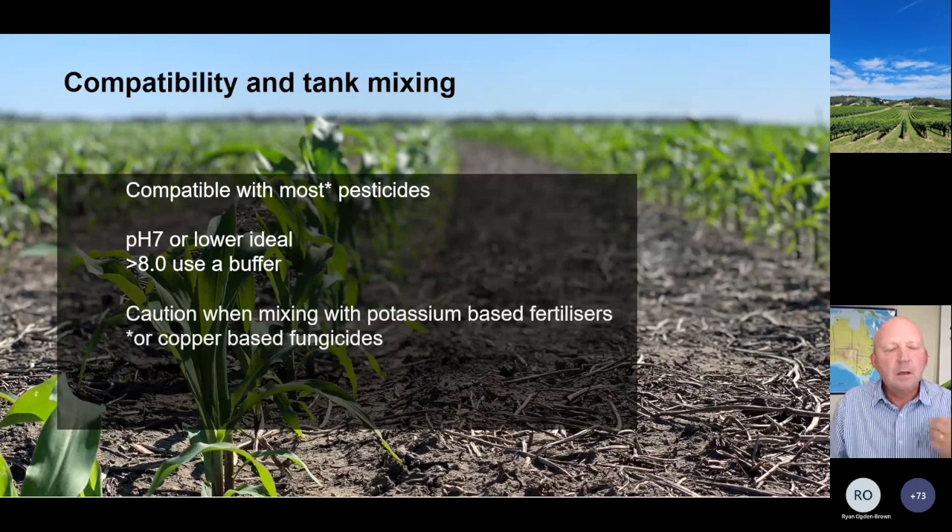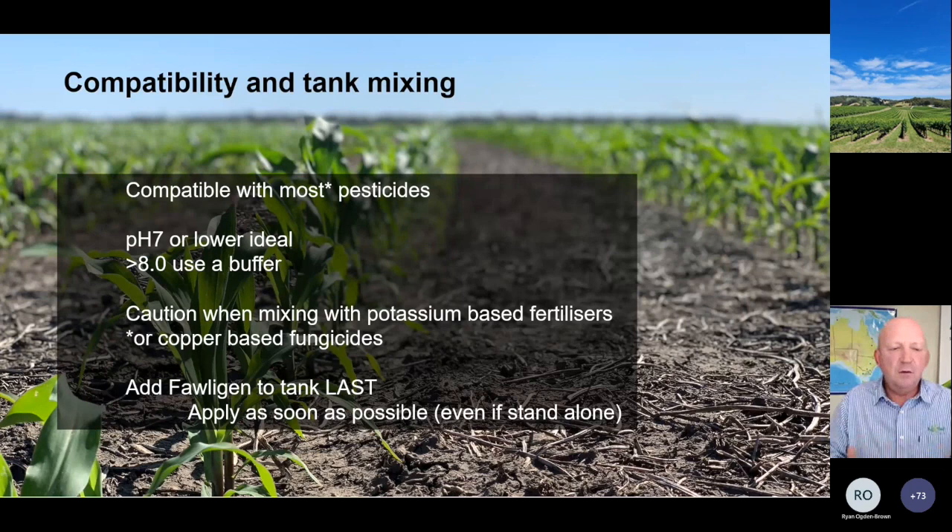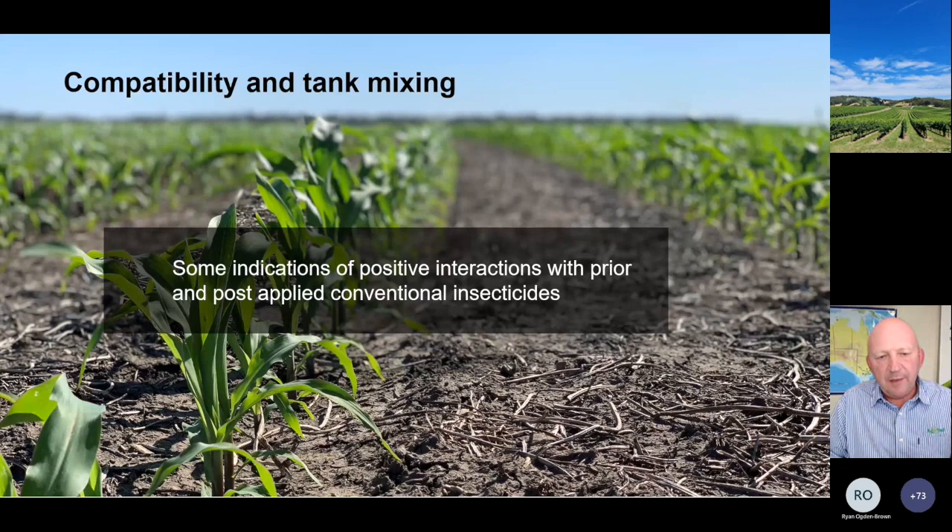Some foliar fertilizers - potassium and copper-based products - tend to generate a very high pH in the tank. Whatever you're doing, always add foligen to the tank last, then use it as quickly as possible. Don't leave it sitting overnight. If your pH is over 7, make sure you use it immediately. We're also picking up some indications through lab work in Brazil of positive interactions with prior and post-applied conventional insecticides - there's a suggestion, with no solid data yet, that insecticide-affected larvae are more susceptible to the virus, and conversely virus-infected larvae are more susceptible to insecticides.